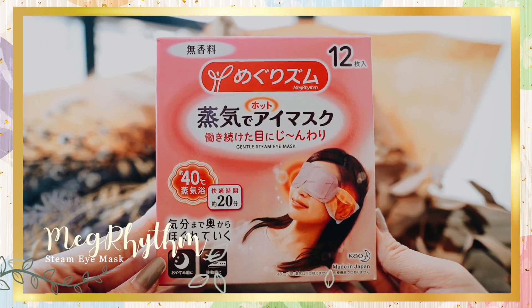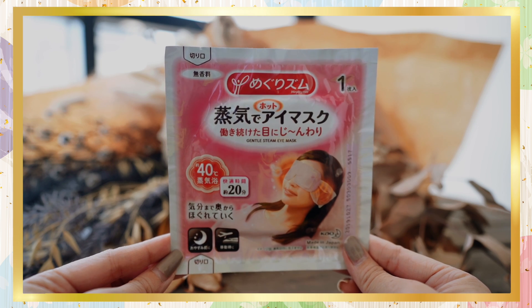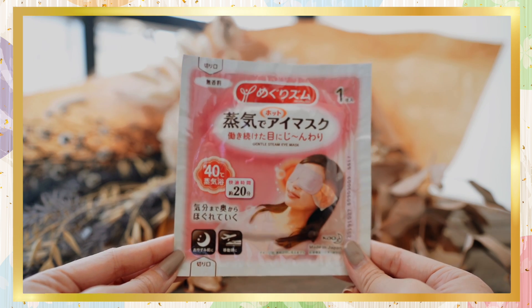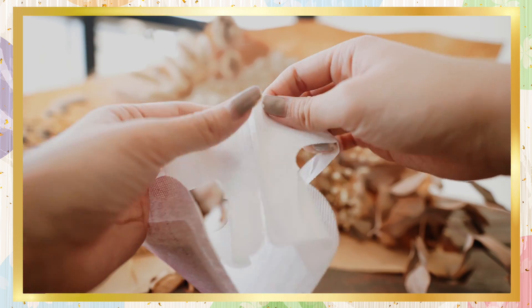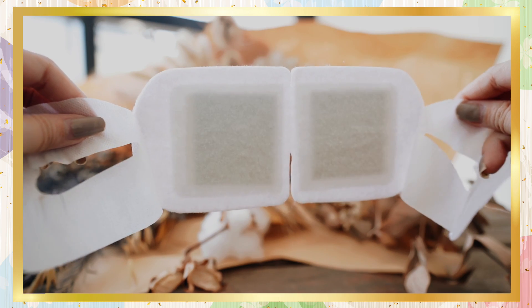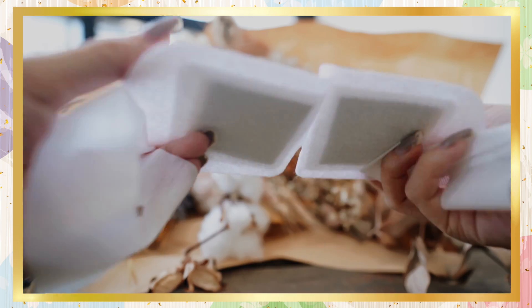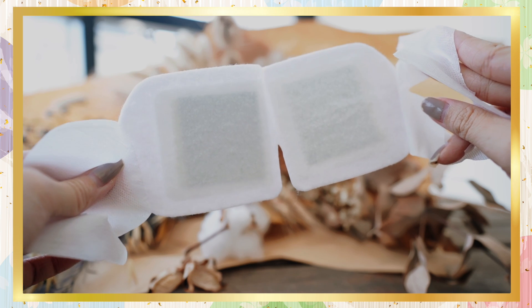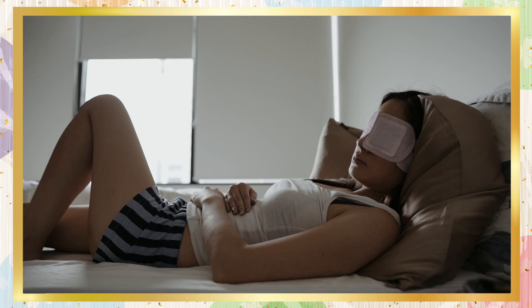Next we have the Megrhythm Steam Eye Mask — one of the best inventions ever. I use this all the time. It's perfect for when you want to relax, prior to sleep, at home, or especially on the plane when we can travel again. These are self-heating, one-time use only, and easy to bring around in their individual packets. The mask wraps the eyes with ear loops to prevent slipping, and has been known to help people with sleep insomnia and to soothe tired or strained eyes. It uses a blend of natural essential oils for a comfortable, luxurious feel. The mask heats up for 20 minutes to around 40 degrees Celsius, producing steam to soothe the eye area. As soon as I put it on, I just pass out — it's so relaxing.